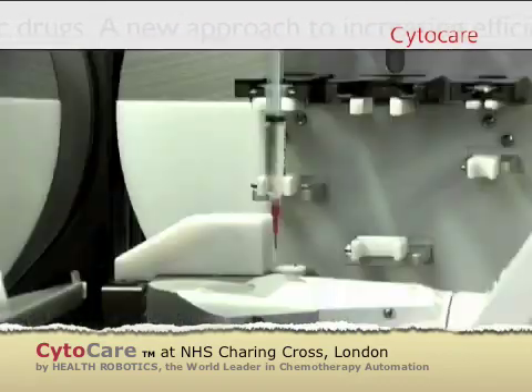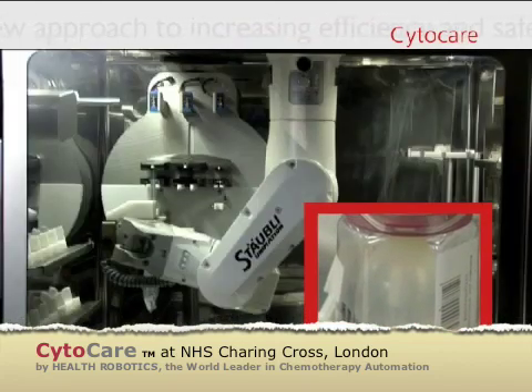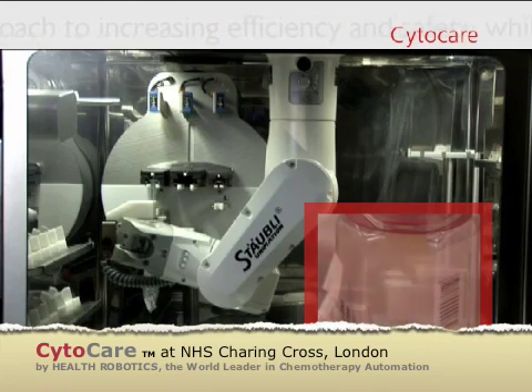At this point, the medication is injected into the final container — a bag, an elastomeric infuser, a plastic bottle or a syringe.